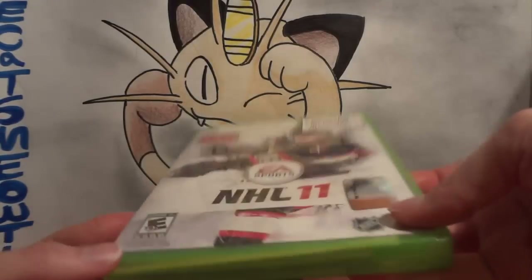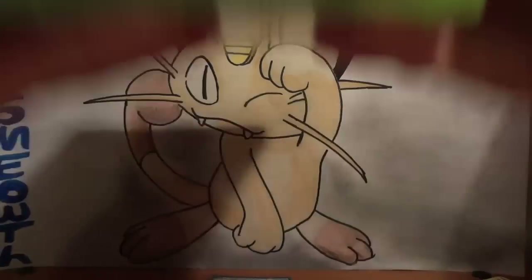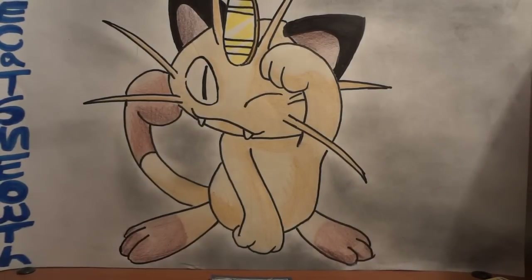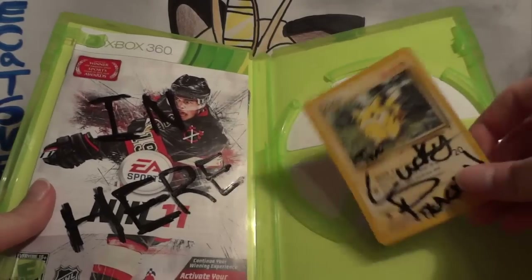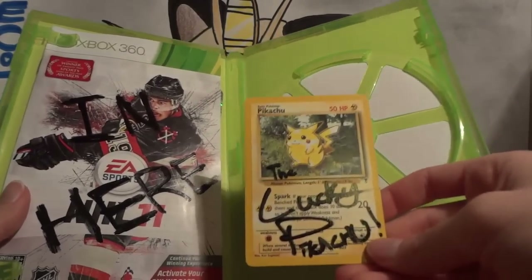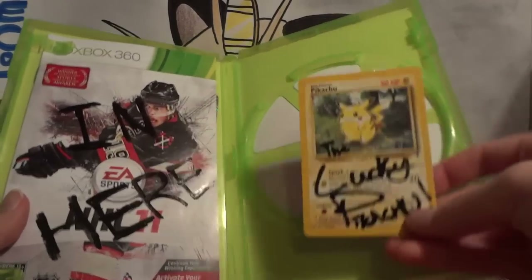I was almost about to just set it aside, when I thought, let's open it up and see what we have. Inside, when you open it up, I immediately saw the Pikachu card and I was like, okay, it is something Pokémon related. This isn't a mistake.